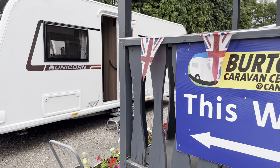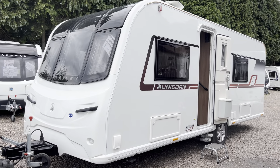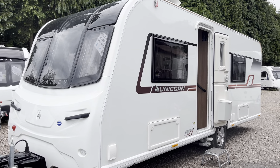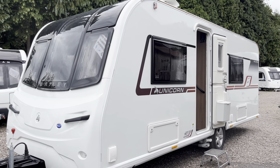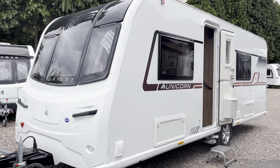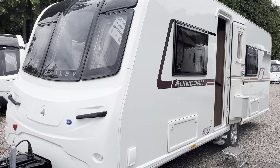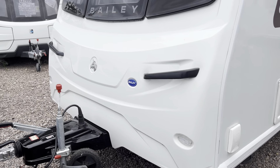Hi and welcome to Burton Caravans Camwell. My name is Leah and I'm going to show you around our 2019 Bailey Unicorn Valencia. One owner from new, been serviced every year, comes with a solar panel, comes with Alco ATC.